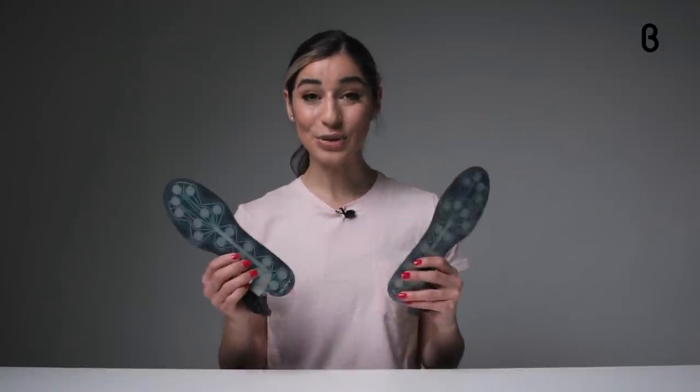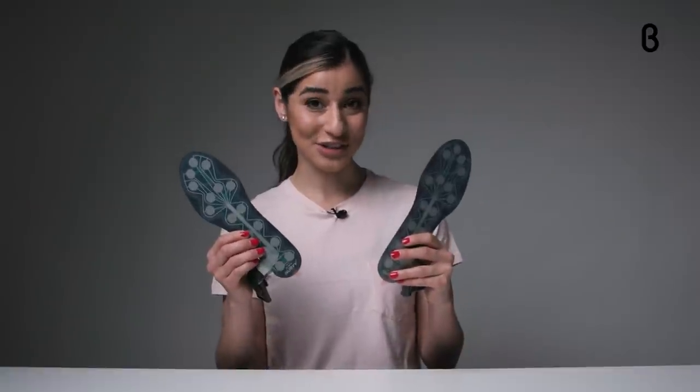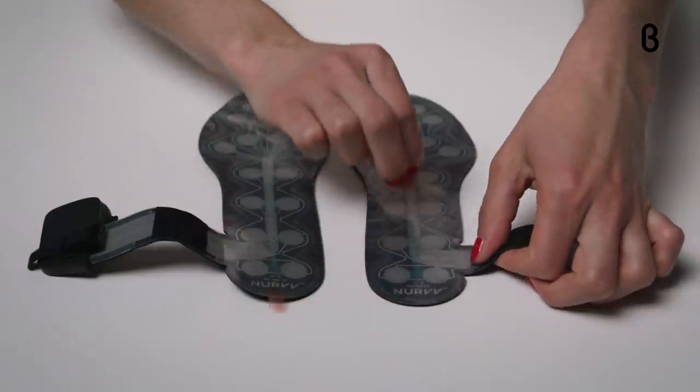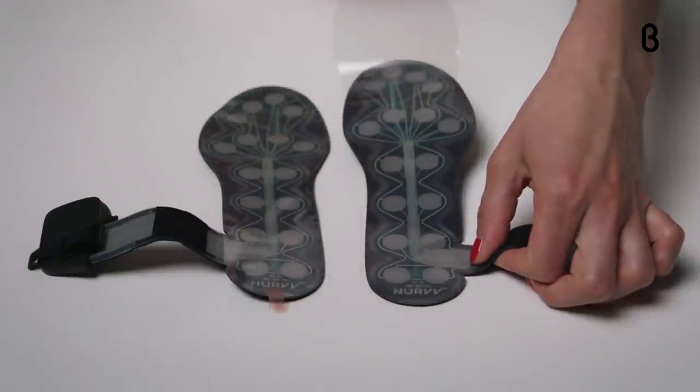The secret is in the insoles' 32 precision sensors that analyze your cadence, step length, foot strike, pronation and balance at a thousand times per second per sensor.